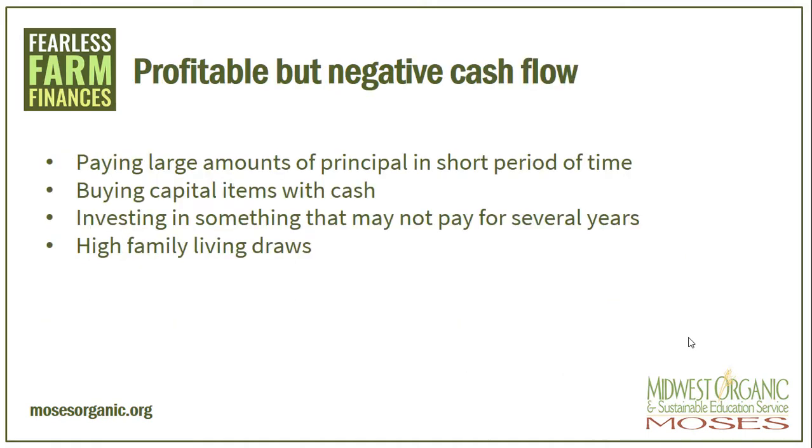So what does the cash flow statement show us? Is it possible to be a profitable farm but have a negative cash flow? Paying large amounts of principal in a short period of time can be good or bad. If the loan is a high interest loan, this makes perfect sense. If the loan is a low interest loan and the cash can be used in a different manner and make you more money, it may be better not to pay off the loan. A farm can be profitable but have a negative cash flow if they buy capital items with cash. Buying a piece of equipment or doing improvements to facilities and paying cash will look good on a balance sheet but may not work for your cash flow.